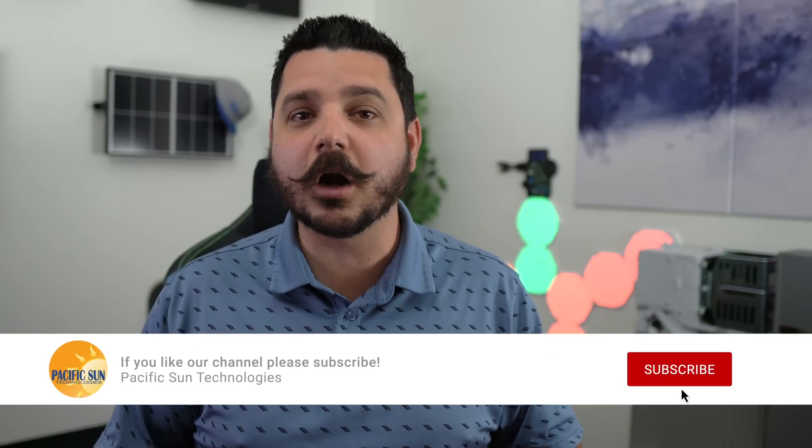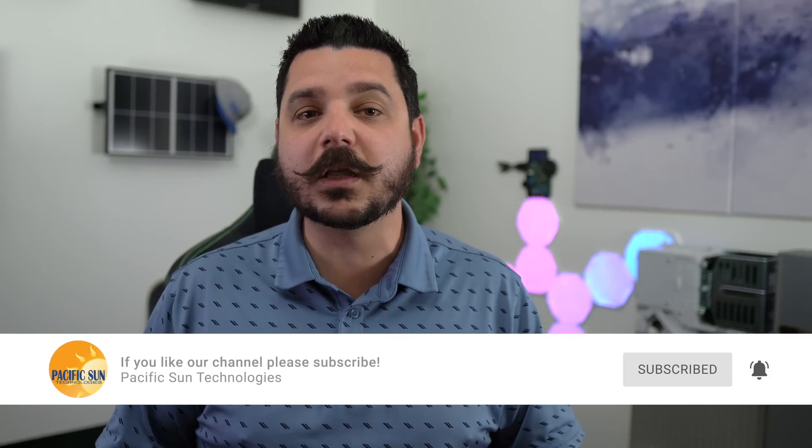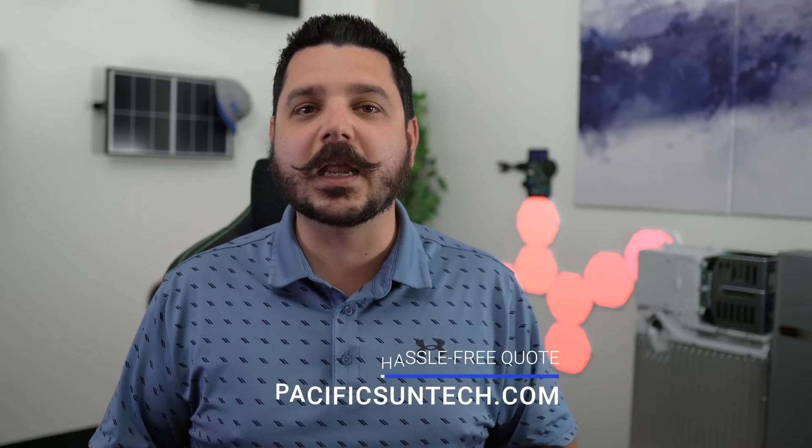Before we dive into the intricacies of this solar building program and its many benefits, I ask that you join our community by subscribing to our channel and sharing this video with your friends and family. And if you or someone you know is ready to embark on a journey towards grid independence, simply use the link in the video description to request a hassle-free quote. We're here to make the transition to renewable energy effortless and affordable.